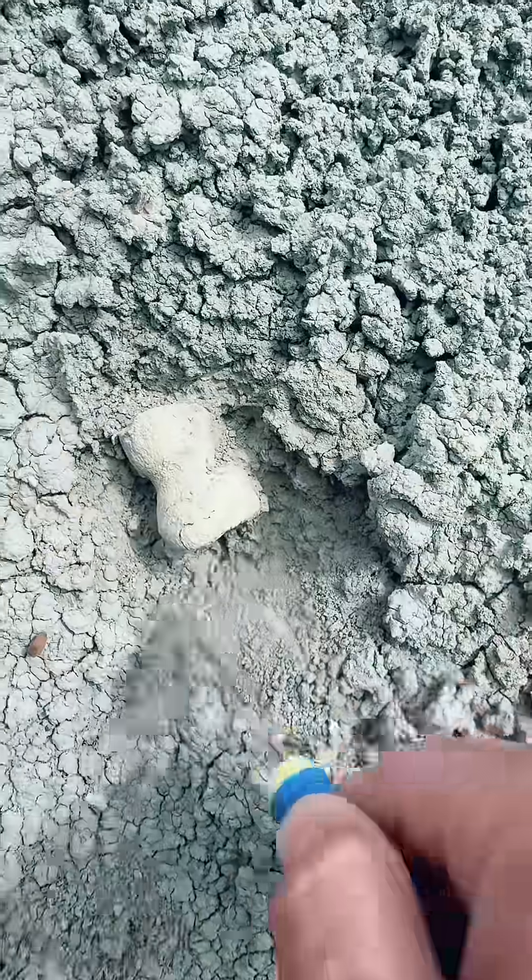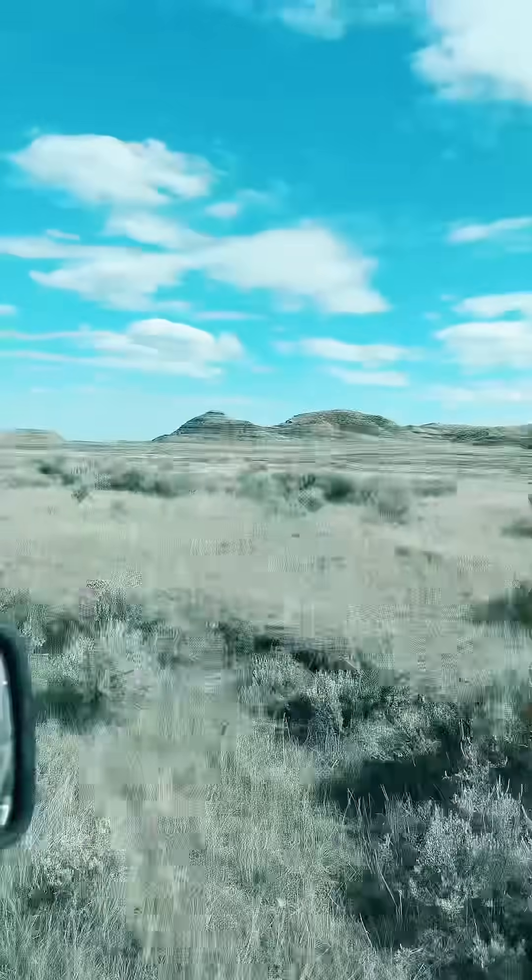This is a sped-up video of what it kind of looks like sometimes when we remove a bone. This is actually from an extant species.